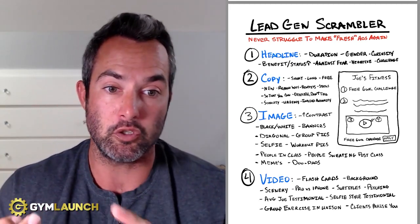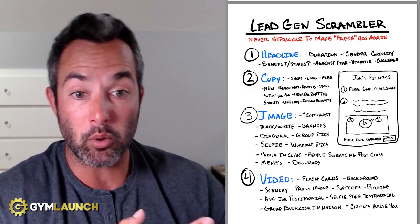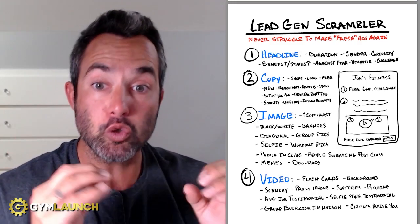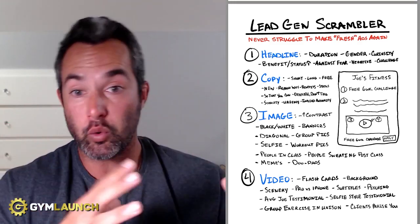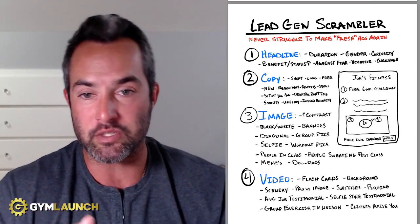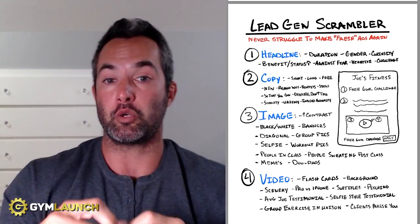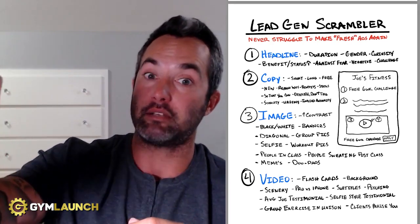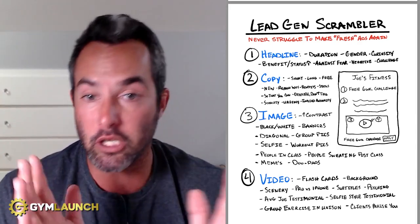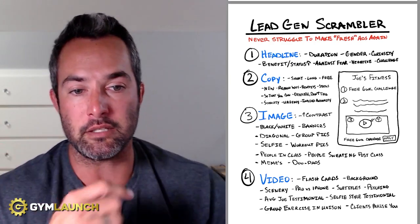For video, you could do flashcards, background changes — so you're in the gym, out of the gym, in a local well-known area like a restaurant or town center. Pro camera versus an iPhone — we actually find cell phones work better. Make sure you add subtitles and captions to everything. You can do a full pitch telling them what it is without saying price, or a quick opt-in style: we're looking for XYZ people, opt in to get access right now. You can also do average Joe testimonials — video taping a client — or selfie-style testimonials, which is user-generated content. UGC is the best, hands down. Group exercise in unison — jumping jacks, kettlebell swings, box jumps — anything fun with people smiling. And client praise like a Google review or Yelp review added into an ad.